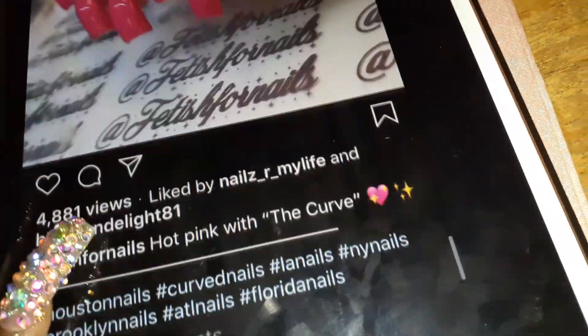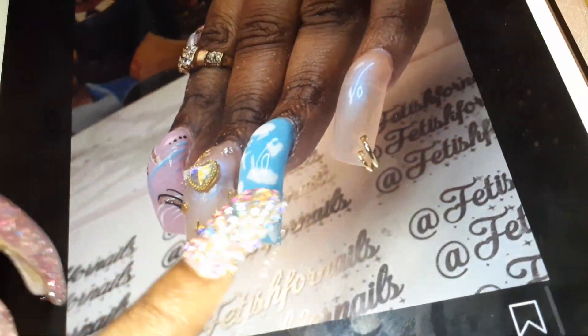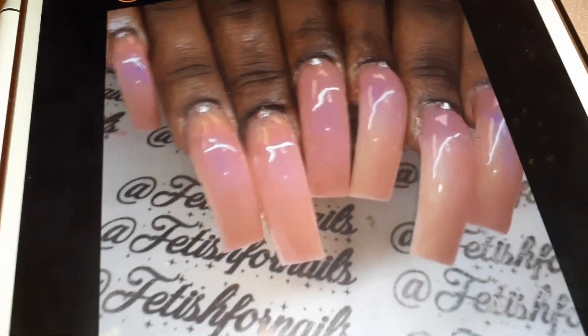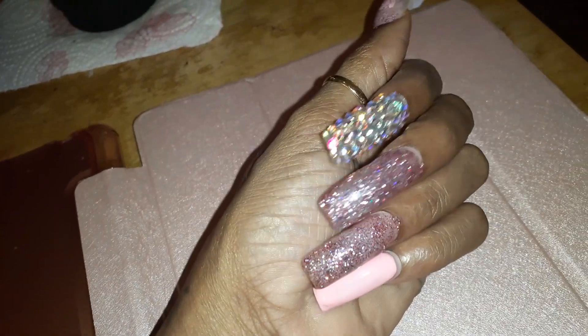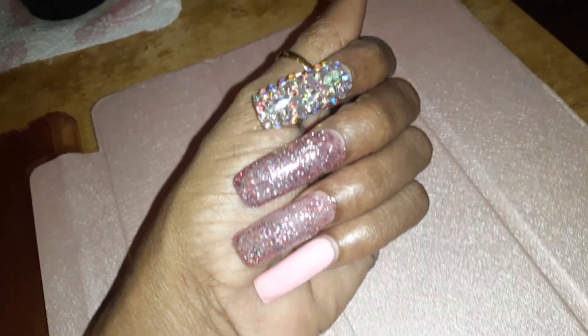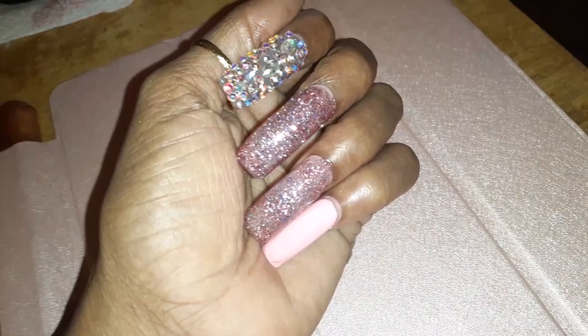I'm going to order the tips because the curve tips I have are massive — when I put them on they curve all the way under. I'm going to order some tips from her and then I'm either going to extend mine out myself or take them to the nail girl and let her do the work of putting them on. She's supposed to have some curve tips coming out soon and I'm definitely going to be on the bandwagon. Today is January 26 or 27 so I don't have long to wait.